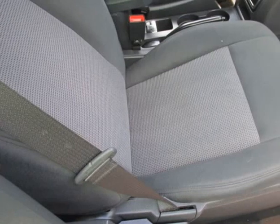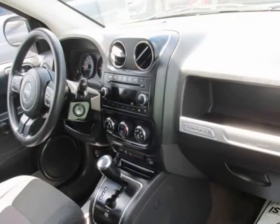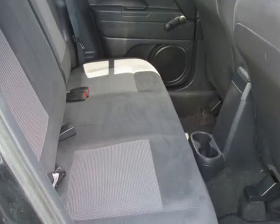This vehicle has no previous collision damage. The transmission shifts very smoothly. The brakes are in great condition. The battery is in excellent condition.